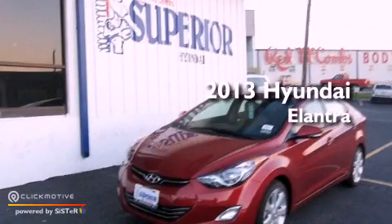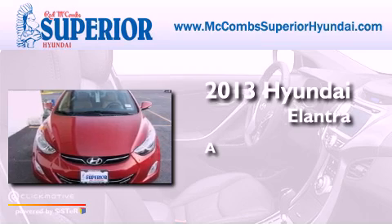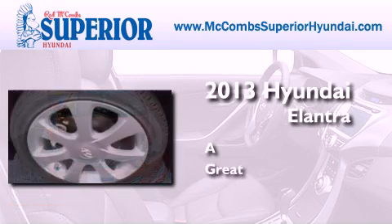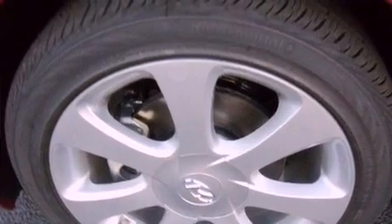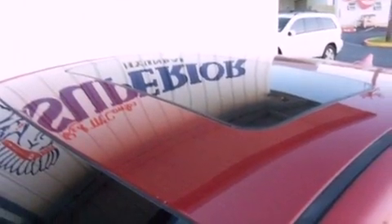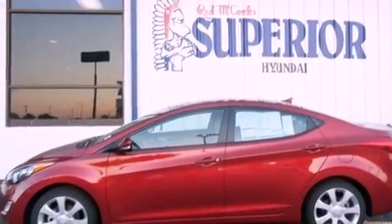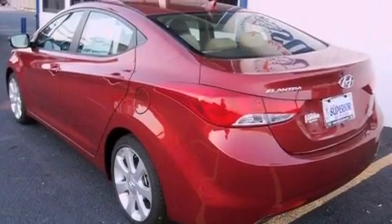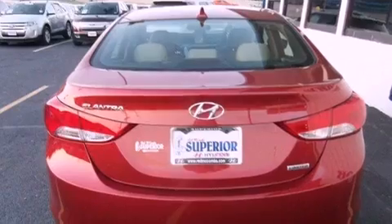This is a brand new 2013 Hyundai Elantra. All of the following features are included: commercial-free satellite radio, traction control and stability control systems, performance tires, brake assistance technology, a passenger side airbag, air conditioning and aluminum wheels.